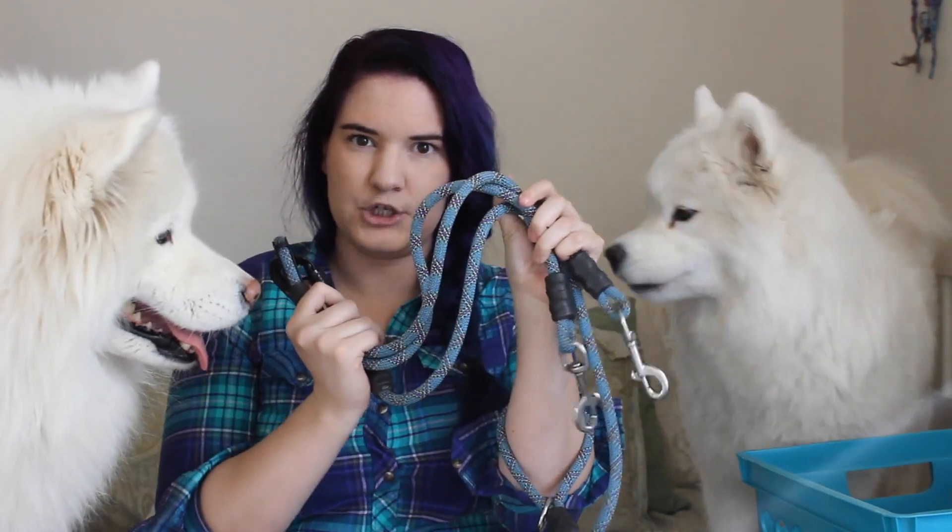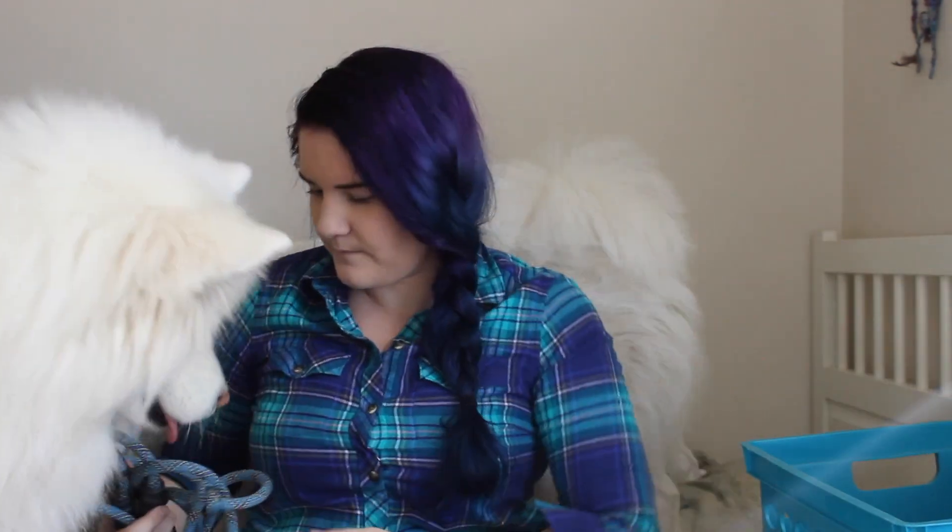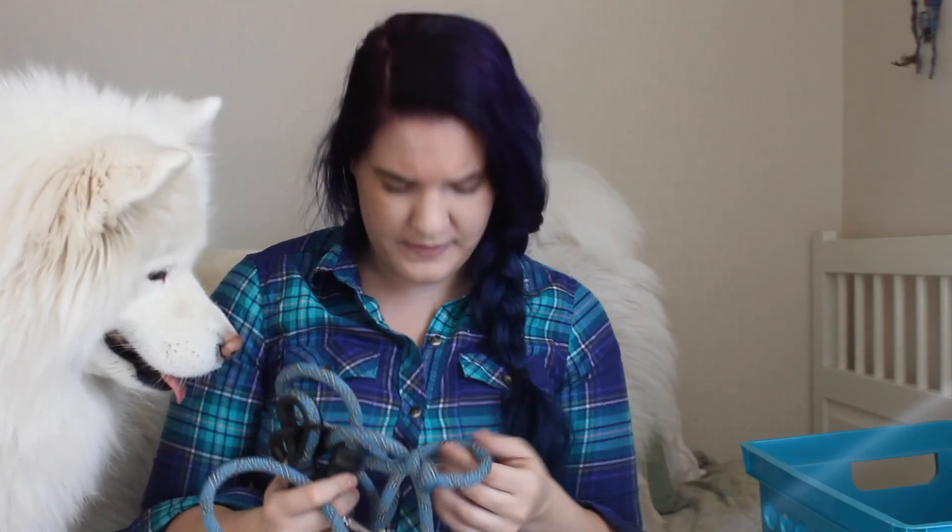I got mine in the color Glacier. And apparently we have a theme — my hair, my shirt, and the leash all match. Go figure.